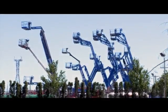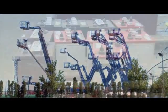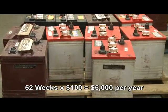How much money are you spending on batteries for your lifts? What if you could save the cost of just one battery per week? Here's how.